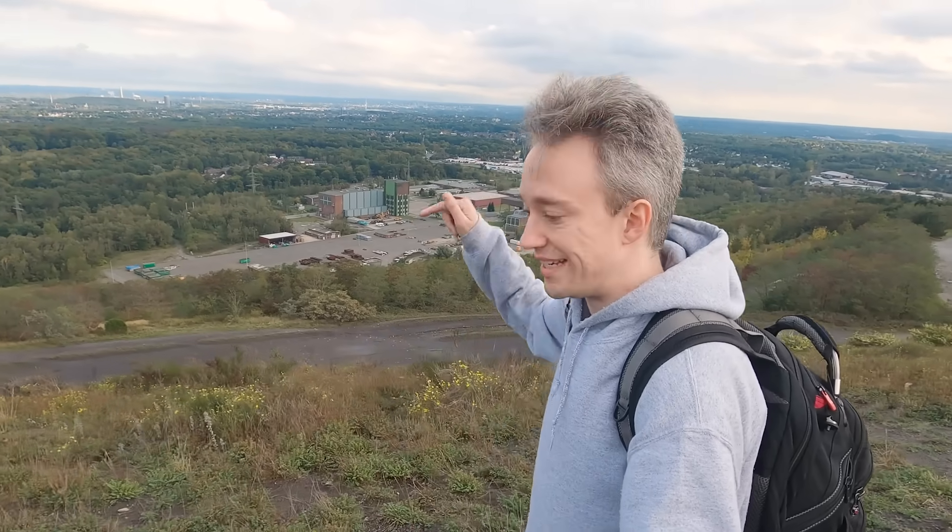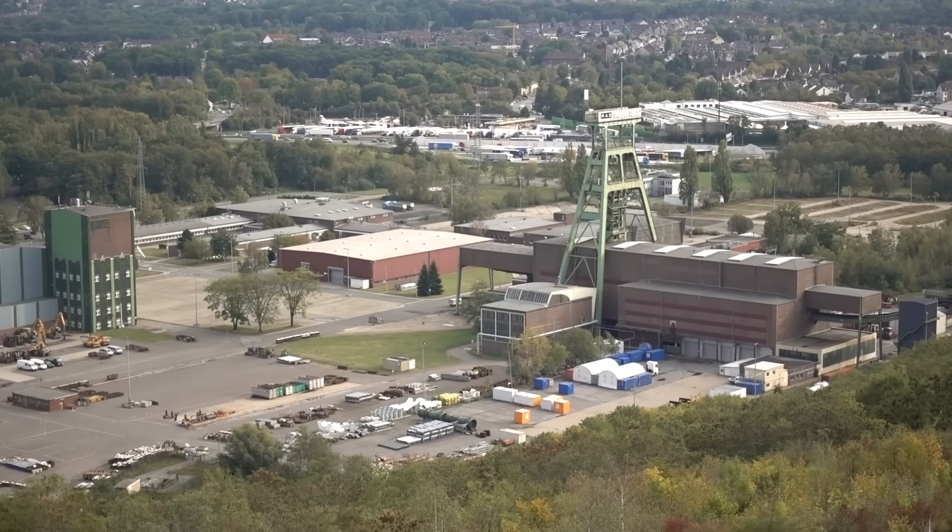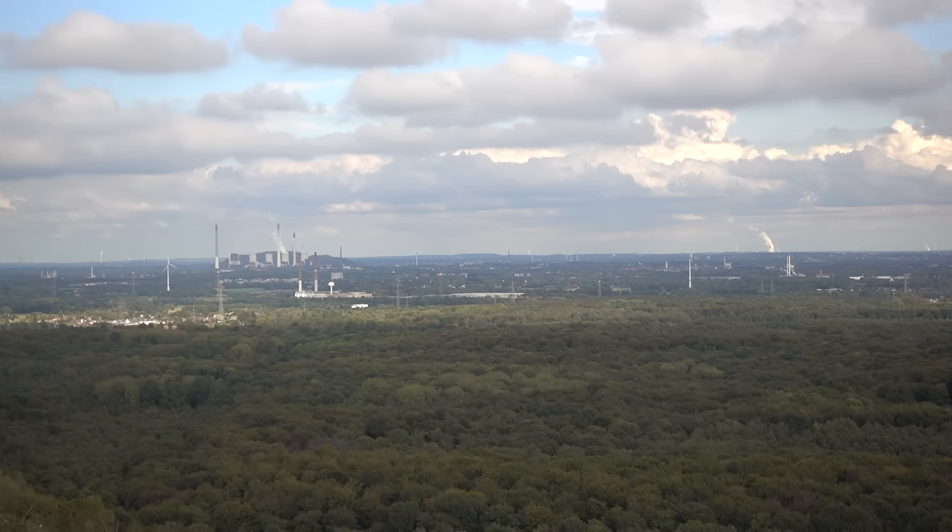This is the Ruhr Valley in Germany, and it used to be a mining region. It used to produce huge amounts of anthracite, the sort of coal that you have to dig deep, deep tunnels to reach, sometimes more than a kilometre down into the ground. But the last deep coal mine here closed at the end of 2018, as the world steadily shifts to renewables.